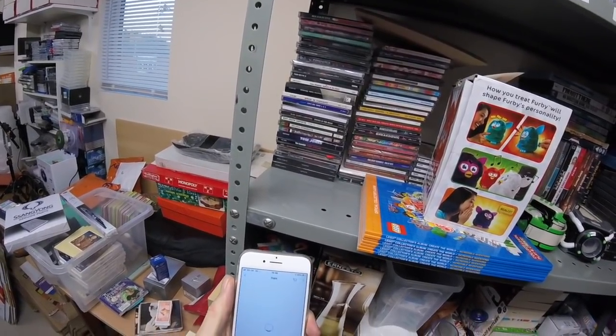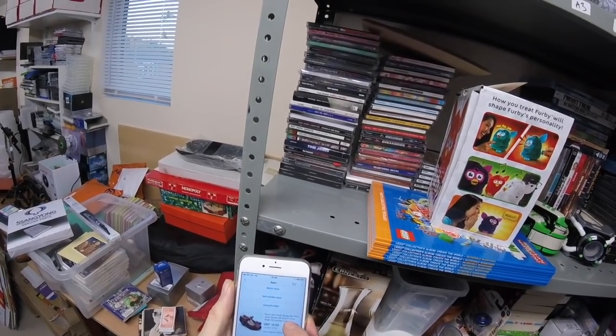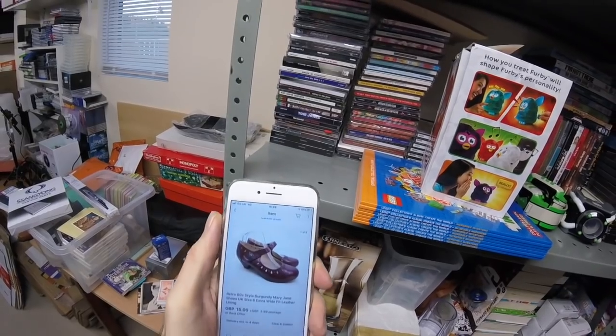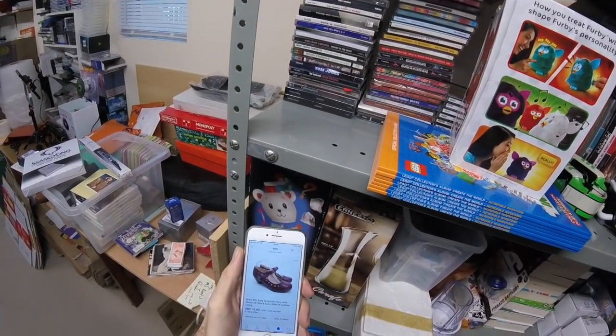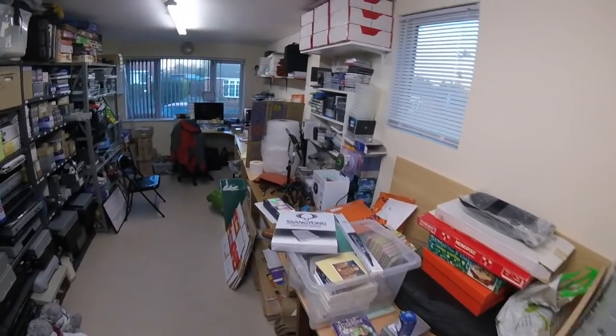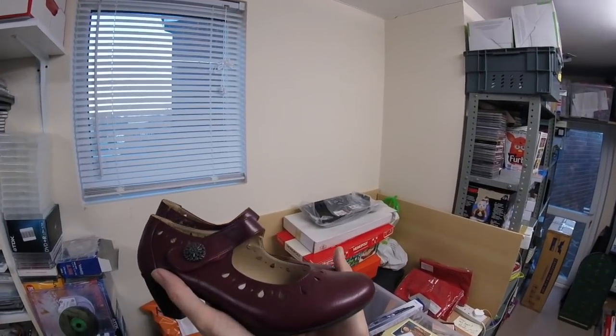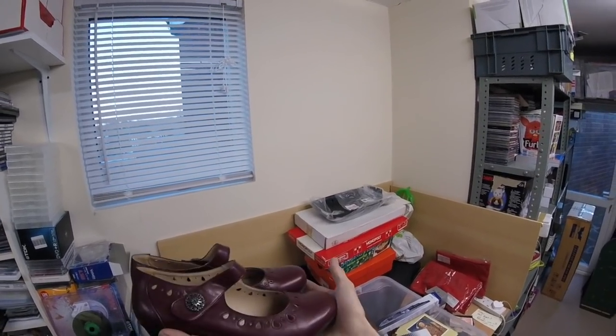And some shoes — we took an offer of £15 on these. They are these ones. So we accepted an offer of £15.